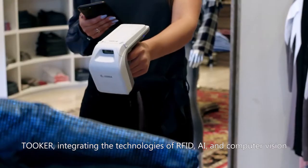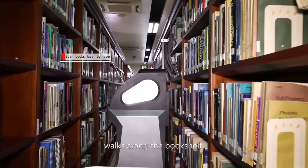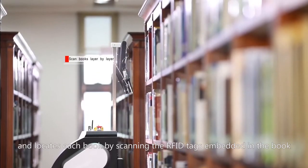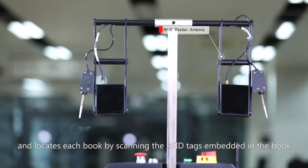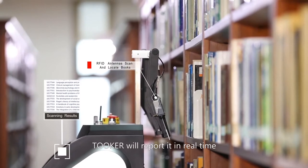Tuker integrates the technologies of RFID, AI, and computer vision. It walks along the bookshelf and locates each book by scanning the RFID tags embedded in the book. Once a misshelved book is detected, Tuker will report it in real-time.